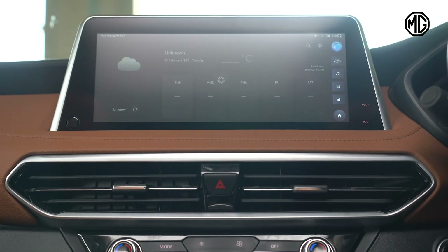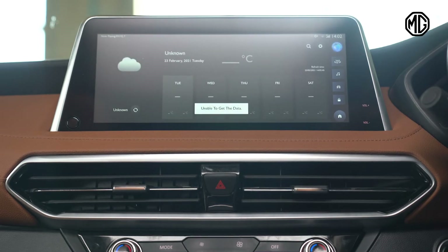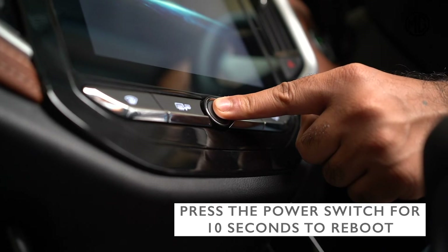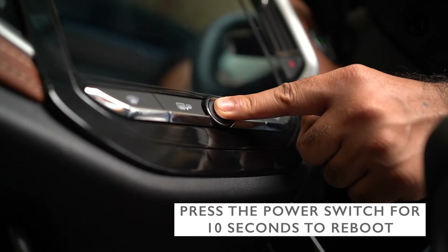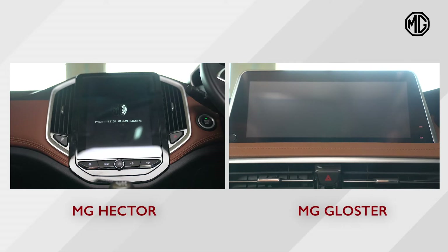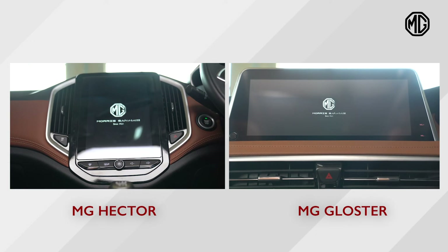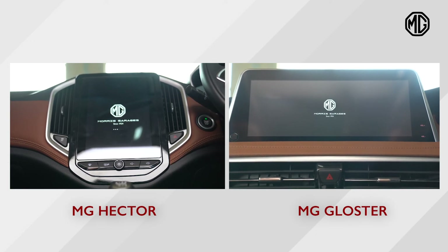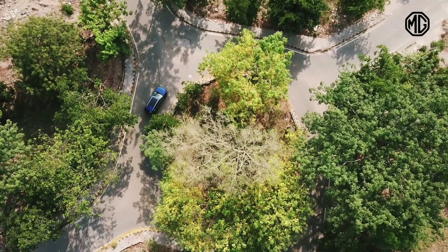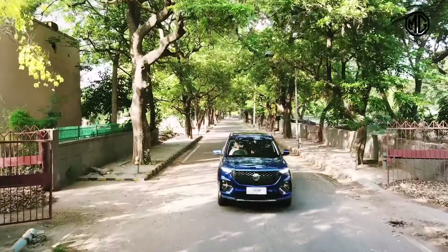In the highly unlikely event that the head unit in your Gloster or Hector stops responding and is in need of a reboot, all you need to do is press the power button located at the bottom of the infotainment screen in the Hector, or the button located at the left bottom corner of your Gloster, and press it for 10 seconds. This will reboot the head unit and it will work as good as new. Enjoy the host of features your MG has to offer without any hiccups — your MG is designed to give you a hassle-free ride.